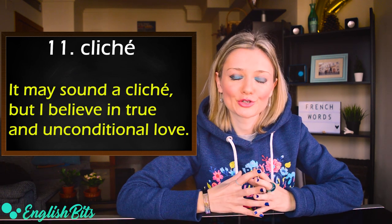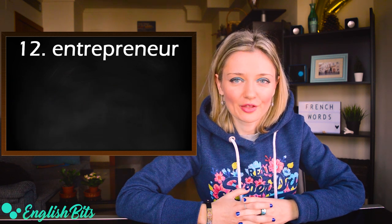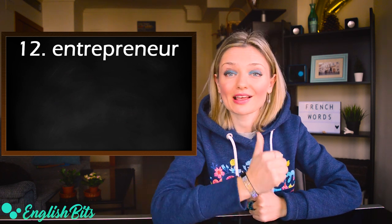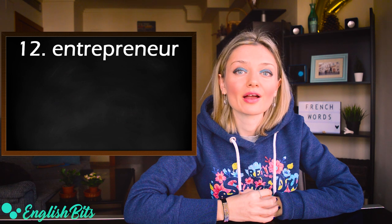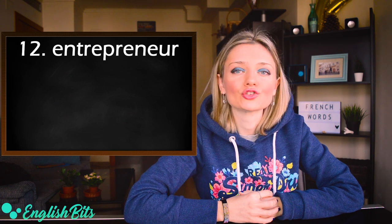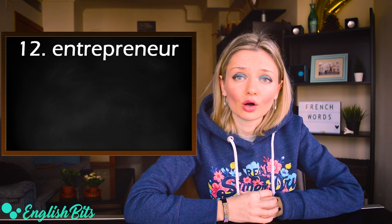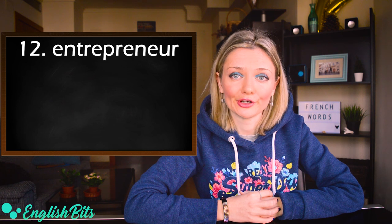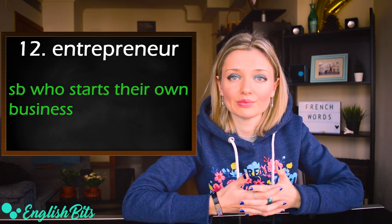Number twelve: entrepreneur. This is a quite difficult word to pronounce. The British pronunciation starts with 'o' and the stress goes at the end: entrepreneur. The American pronunciation starts with a long 'a': entrepreneur. It means somebody who starts their own business.